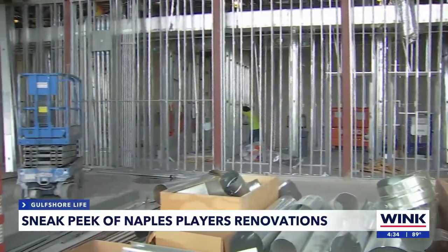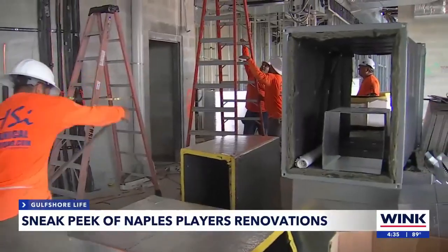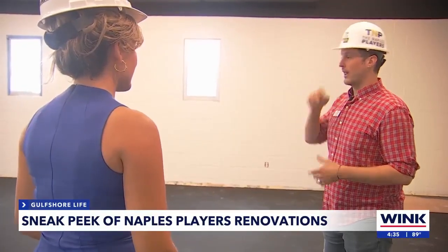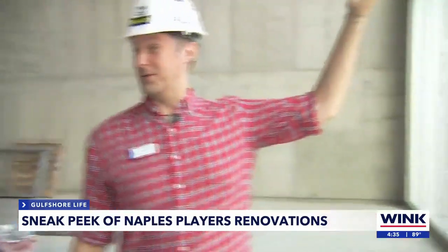Cole says along the back of the theater, those who need accessibility assistance will have their own elevator and restrooms. That's also where you'll find six new dressing rooms and the Glass Educational Theater.